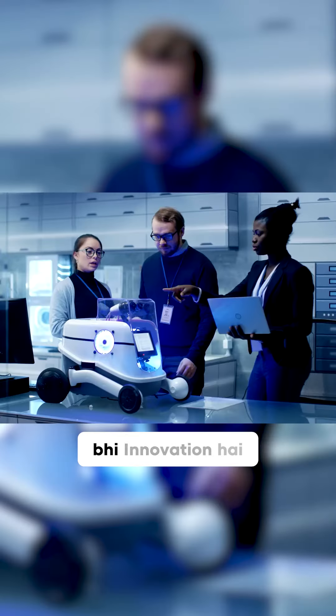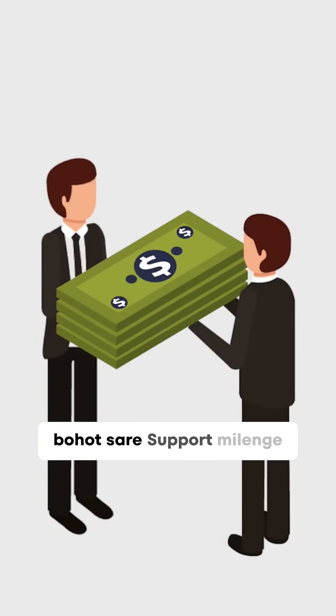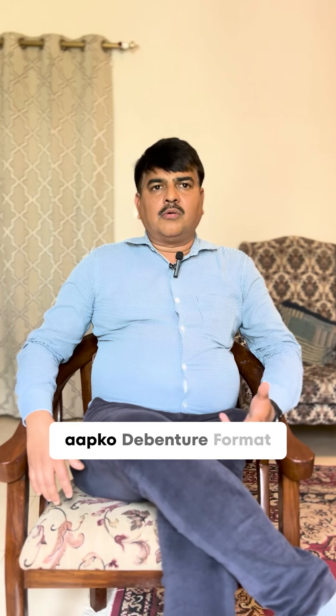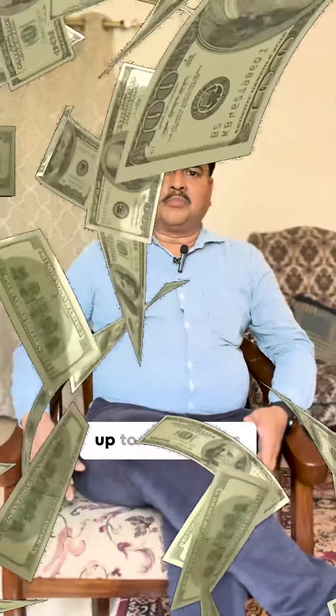One among the schemes is the Start-up India Seed Fund. There are many innovations that apply to the Start-up India Seed Fund. From the Seed Fund, you can get a grant, you can get equity or debt-based support. Start-ups can get 15 lakhs and more based upon the requirement.